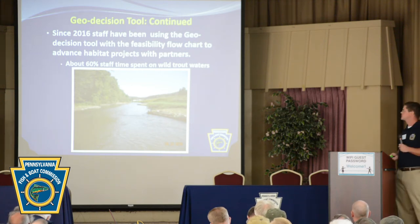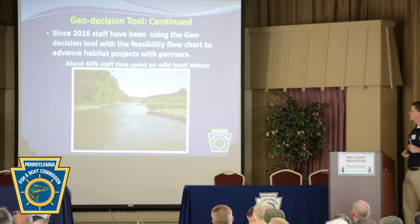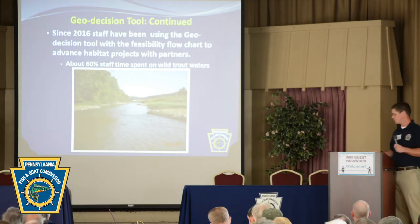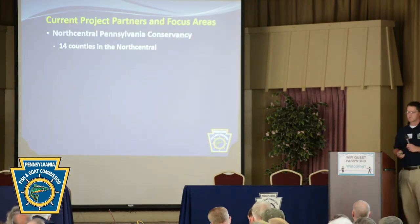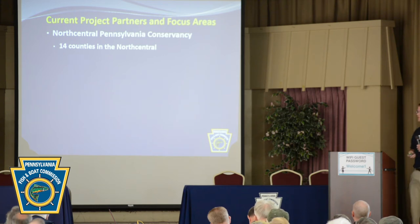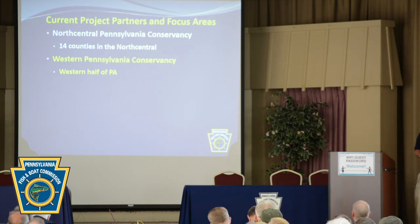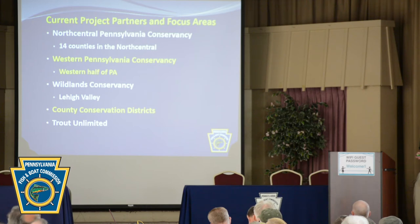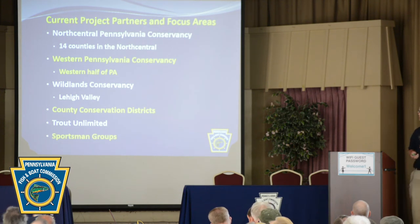Since 2016, our staff have been using this geodecision tool in cooperation with the feasibility flowchart to advance new habitat projects. About 60% of our staff time is currently spent on wild trout waters. We are currently working extensively with the North Central Pennsylvania Conservancy covering 14 counties, Western Pennsylvania Conservancy in the western half of the state, Wildlands Conservancy in the Lehigh Valley, as well as many county conservation districts, Trout Unlimited chapters and the state chapter, and sportsmen's groups across the Commonwealth.